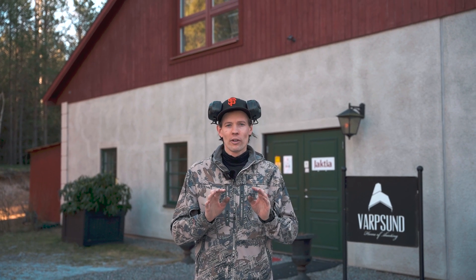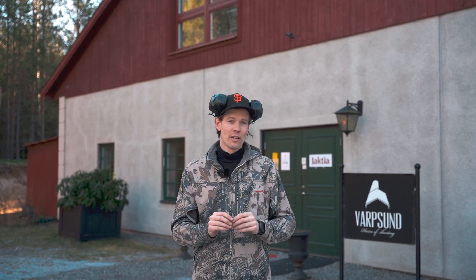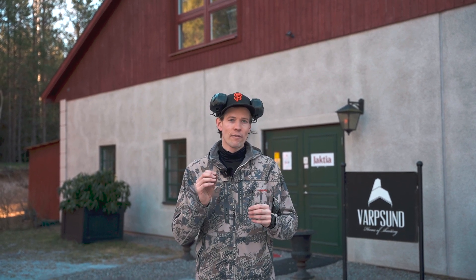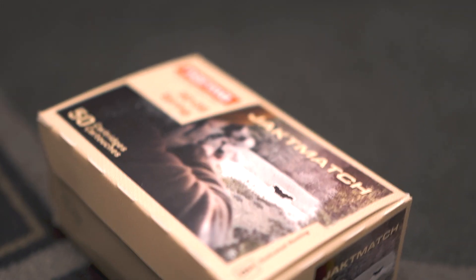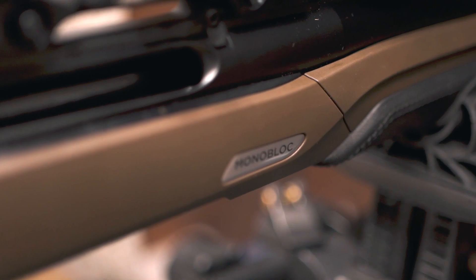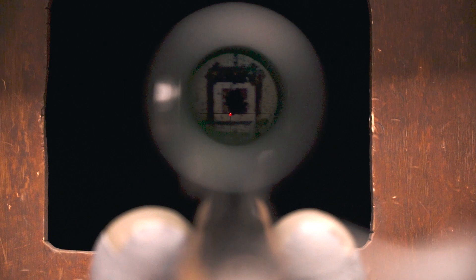Now before you reach for the keyboard and point out the obvious, we do not know how accurate this test is. We don't know the exact temperature of the ammunition, but that's besides the point. We just want to see if there is any change if the ammunition is colder than room temperature, and how this change affects precision. For this test, we will use the Norma Jagdmarsch ammo, which is commonly used by elk hunters in Scandinavia. We will use the new Steyr Monoblock with a 55cm or 22-inch barrel in 30-06.